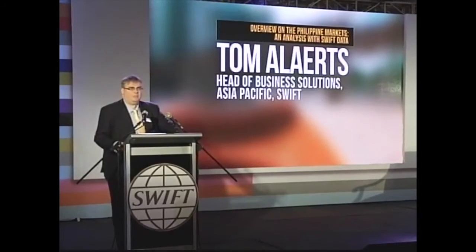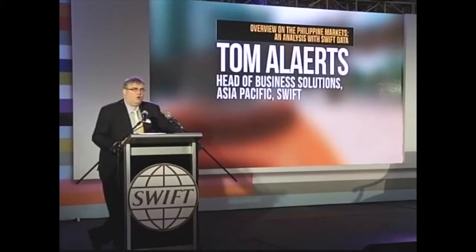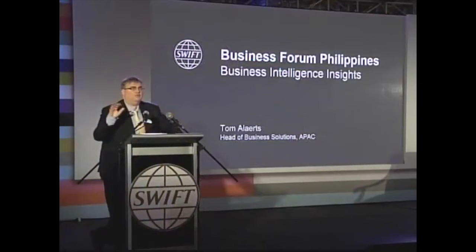Good morning everybody. I'm happy to have a brief time to give a bit of insight — deeper insight — on how the Philippines use SWIFT. You've seen in the opening speech by Alain some tremendous growth in traffic all across markets. So what we can do is a deeper dive to give you some more precise information on how you use that traffic.